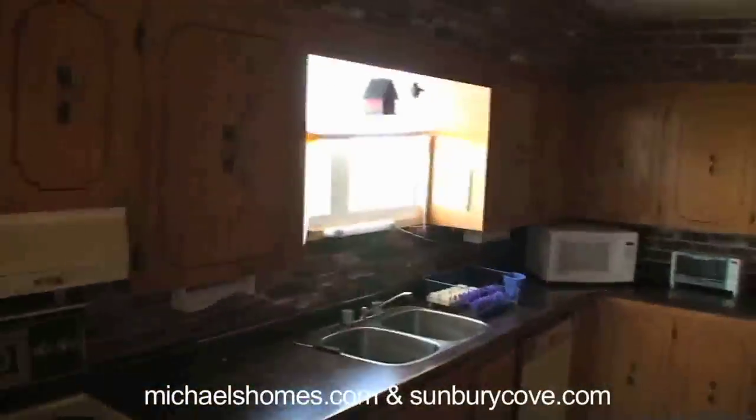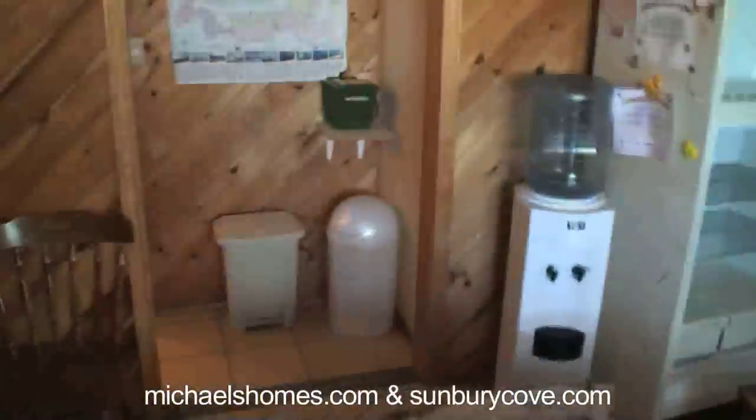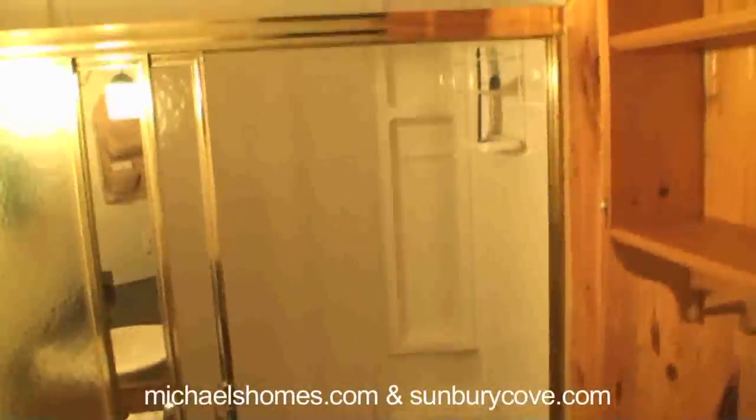The kitchen. Off the kitchen we have another bathroom, bathtub and shower stall.